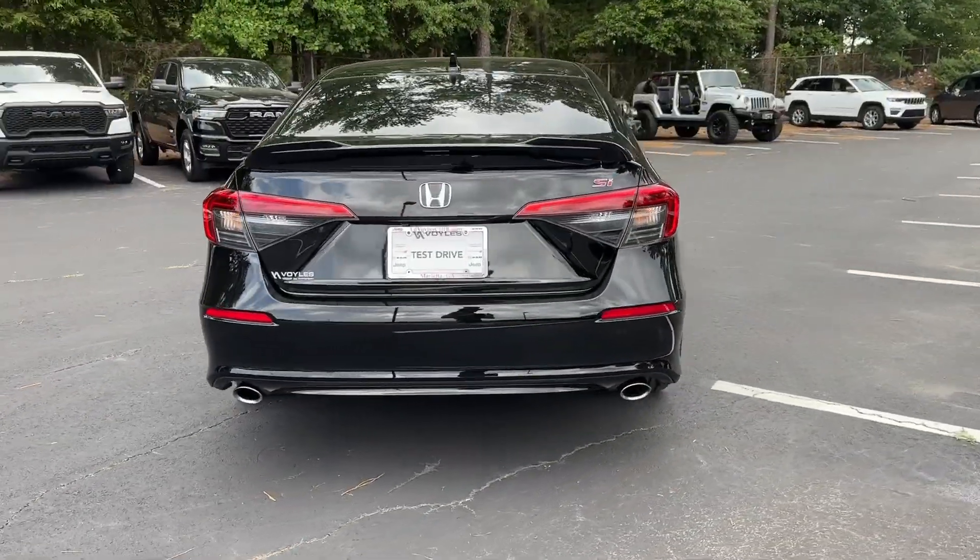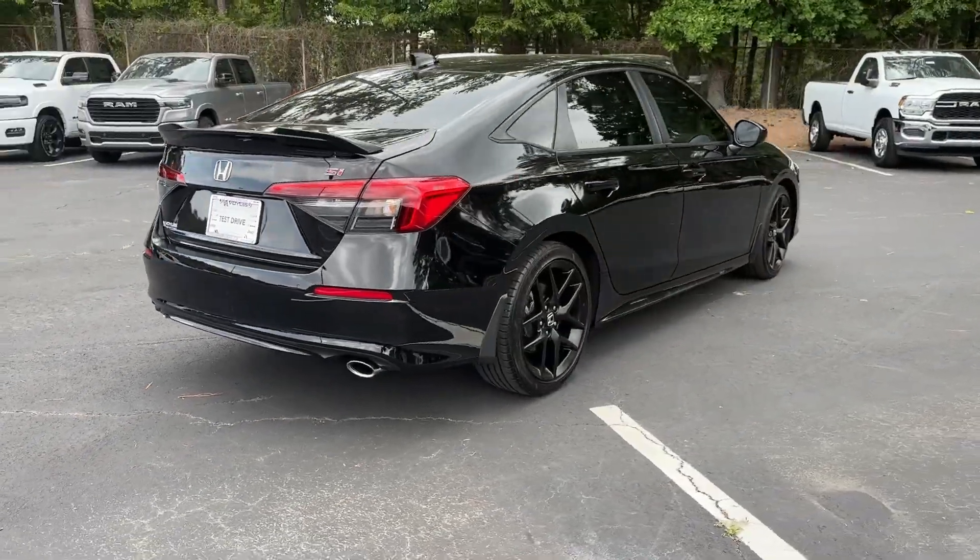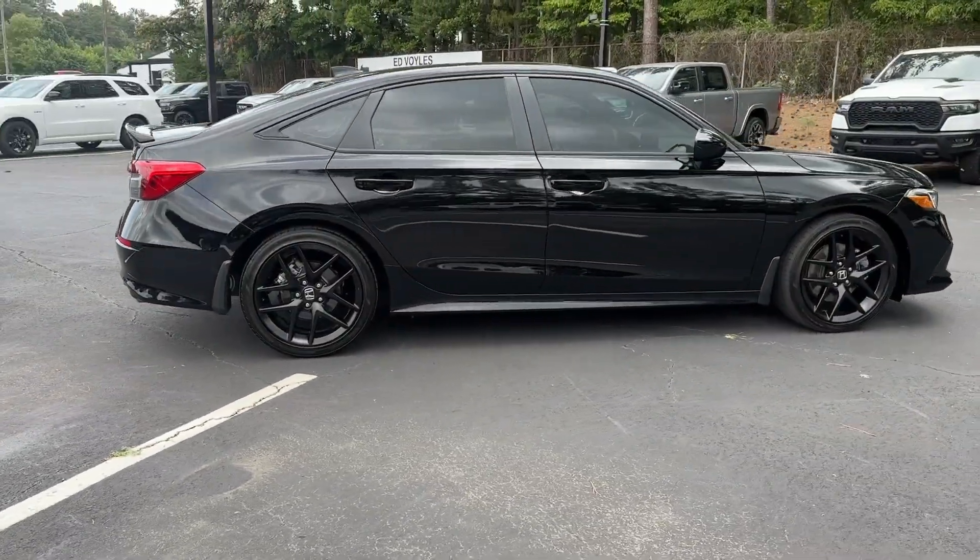Its crisp, sporty manners, bold styling, and vivacious performance offer an immersive experience so you can savor the drive like never before.